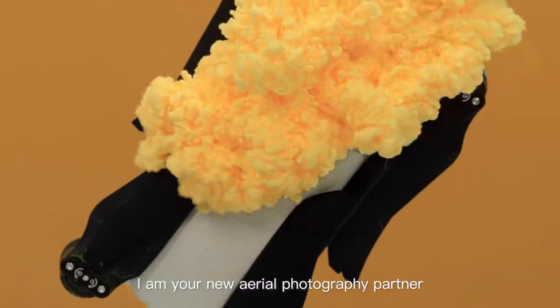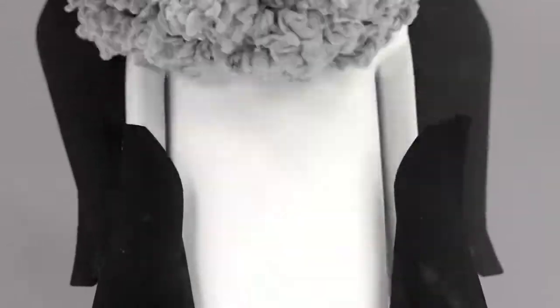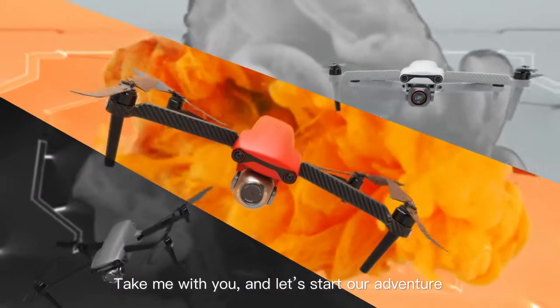Hi, I'm your new aerial photography partner. Brighter and smarter, take me with you and let's start our adventure.